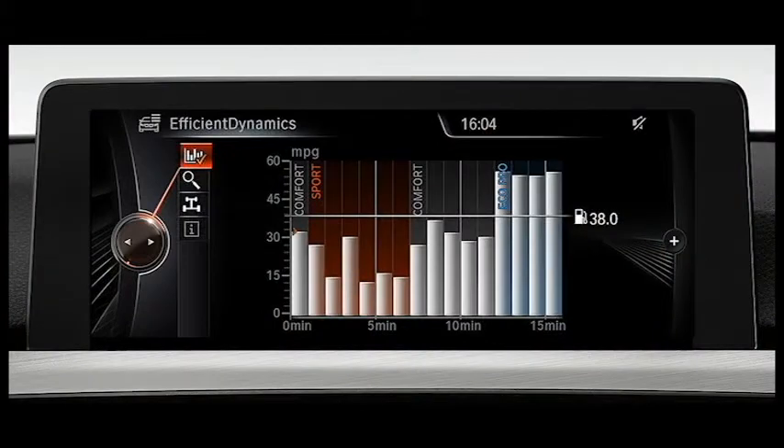Since personal driving habits make such a huge difference in fuel consumption, your iDrive screen will actually give you tips on how to drive efficiently to get the most miles per gallon while you're in EcoPro mode.